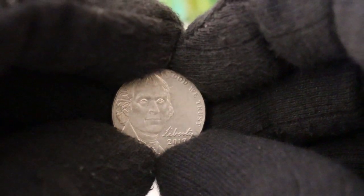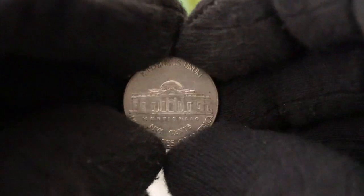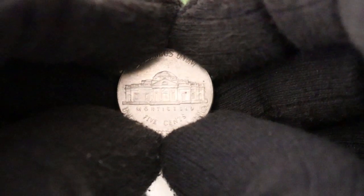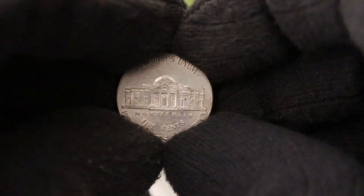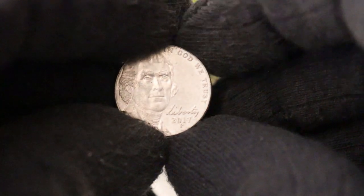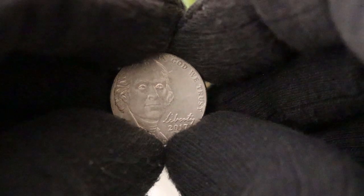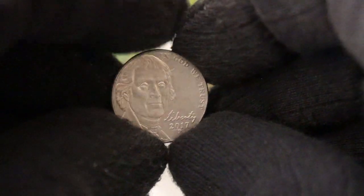In 2017, the United States Mint released this coin as part of the America the Beautiful program, which celebrated national parks and historic sites across the country. The reverse of the coin depicts the beautiful Effigy Mounds National Monument in Iowa, honoring the indigenous people who built these ancient burial mounds. The 2017 P Jefferson Nickel had a substantial mintage, with millions of these coins being produced.